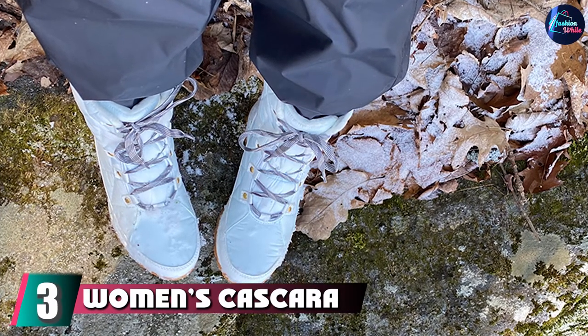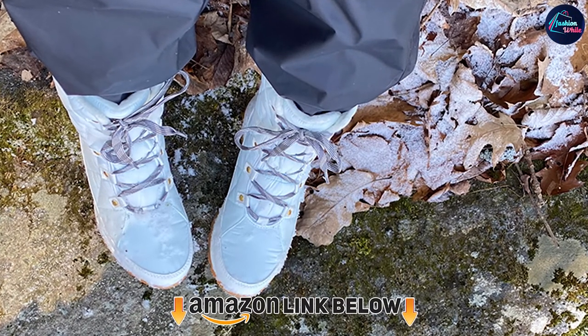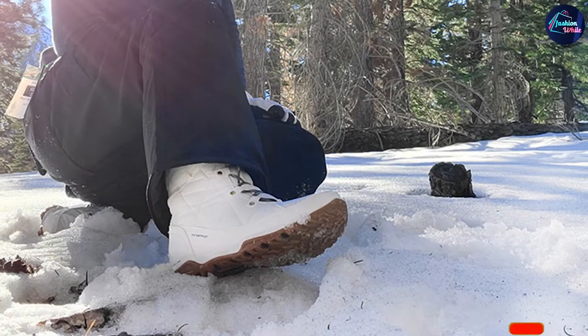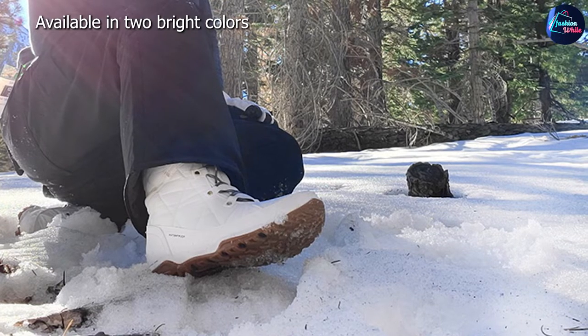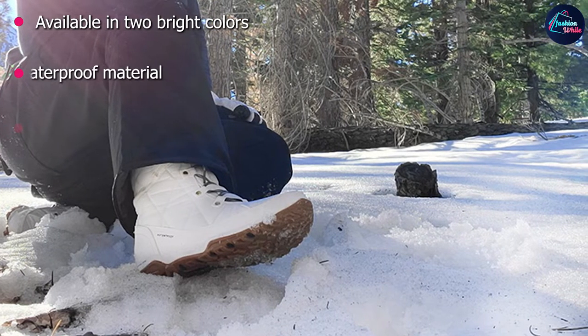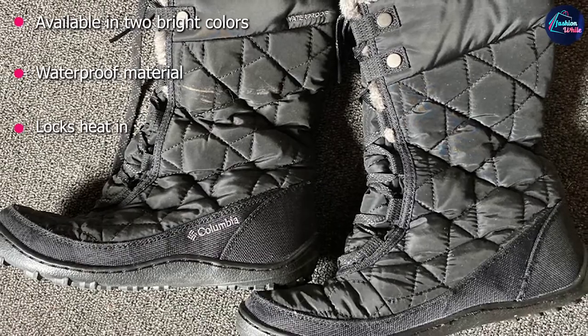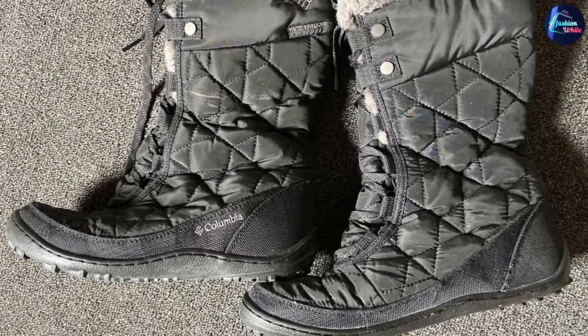The number 3 position is held by the Women's Cascara Omni Heat Boot. Keep your feet snug this winter with a pair of warm, sturdy boots that put the heat in Omni Heat — the patented high-tech heat system used by Columbia. These cute winter boots provide top-notch insulation, featuring a waterproof design that traps heat in while keeping moisture out. Add a pop of color to your outfit with two vibrant color options: bold pink or bright blue will inject some fun into your winter wardrobe.